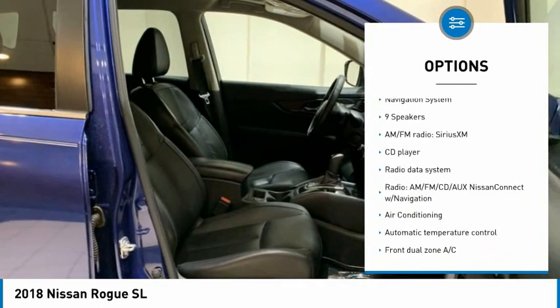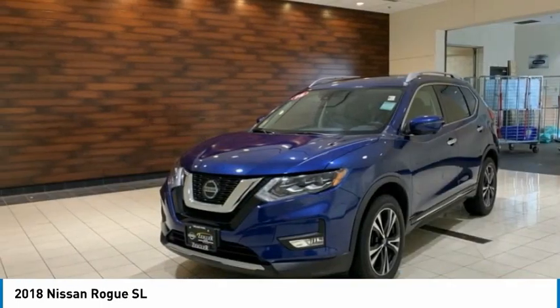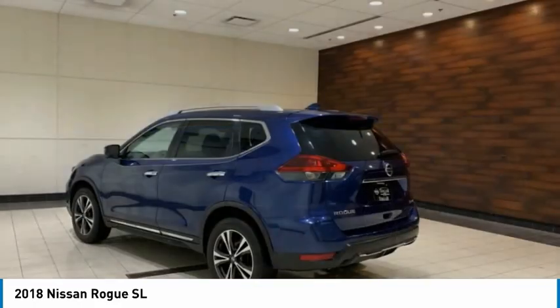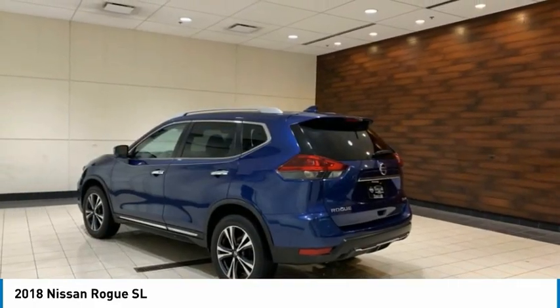Remote keyless entry, fog lights, four-wheel disc brakes, speed control, rear window defroster. Drive away with a great deal on this vehicle. Call or stop in today.